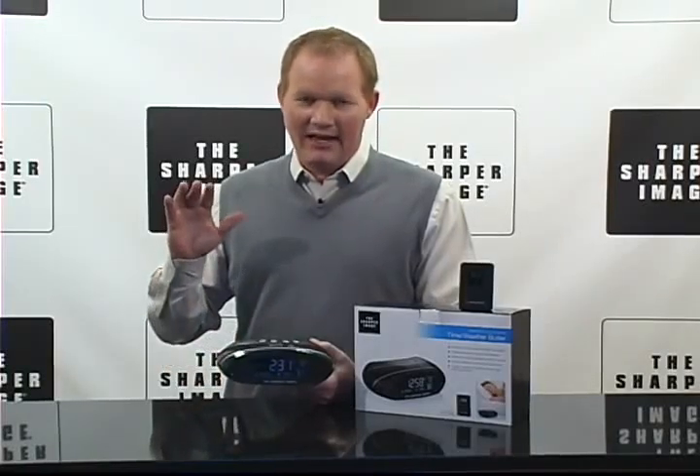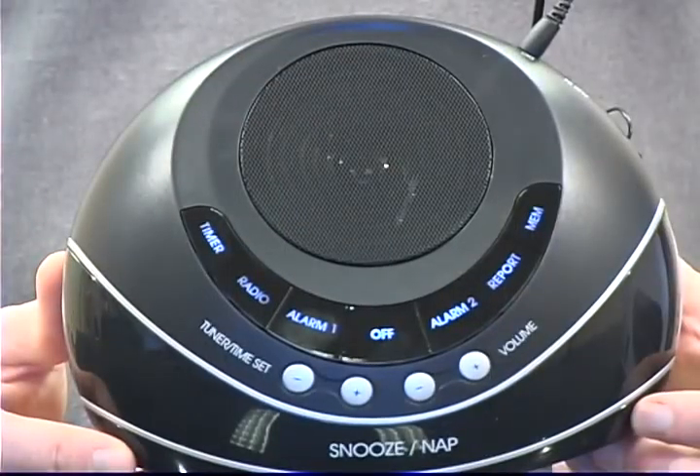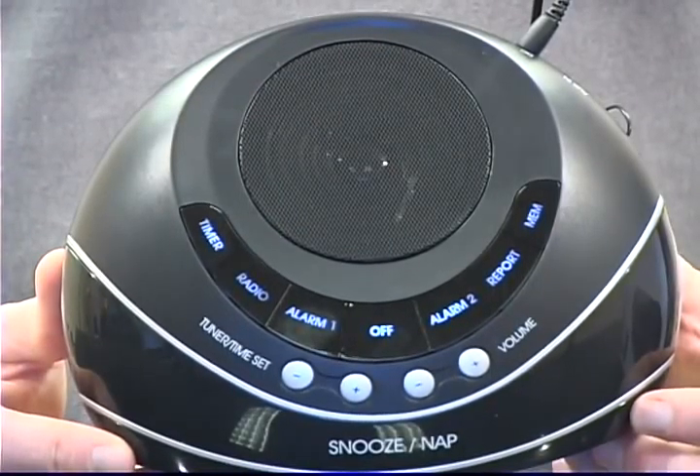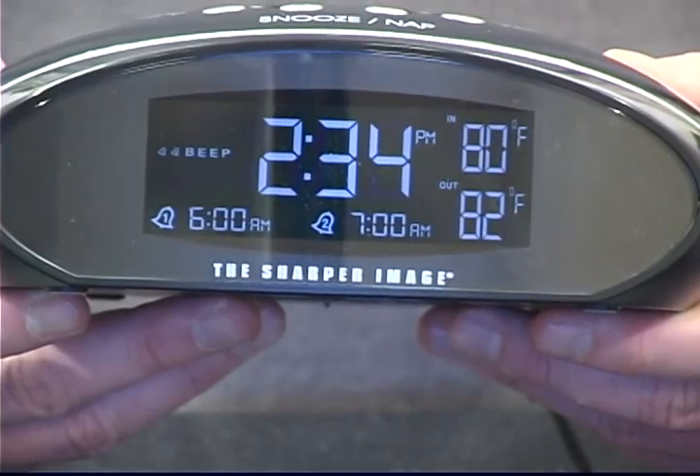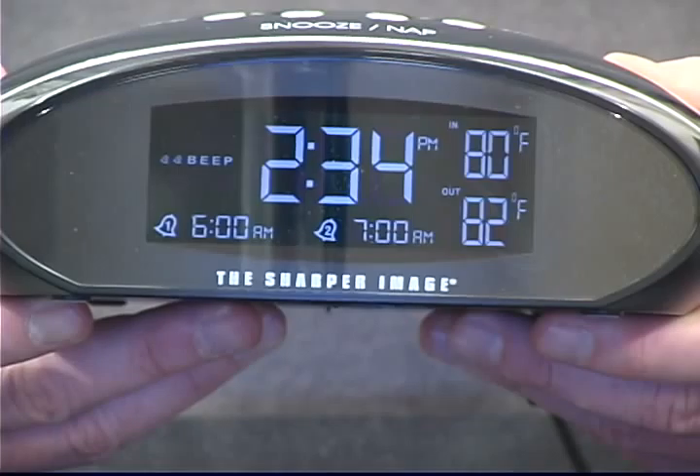Hi, I'm David from Sharper Image, and this is the Clock Radio and Weather Butler. It's an AM-FM clock radio with dual alarm. It's got easy-to-read, large display features. It gives you the indoor and the outdoor temperatures, believe it or not.